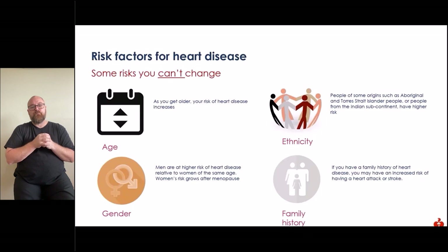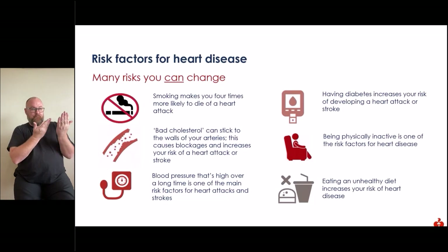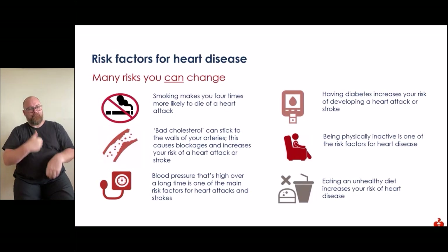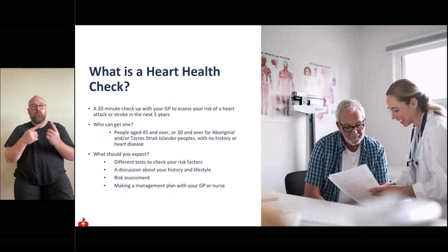Risk factors for heart disease that you can change: you can quit smoking — smoking makes you four times more likely to die of a heart attack. Decrease bad cholesterol, which can stick to artery walls causing blockages. High blood pressure over a long time is one of the main risk factors. Having diabetes increases your risk. Being physically inactive and eating an unhealthy diet also increase your risk of heart disease.